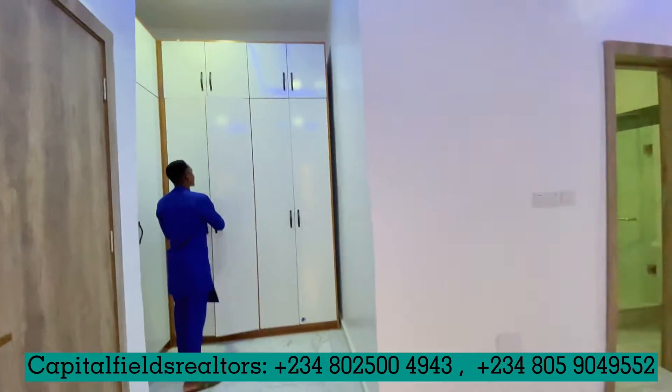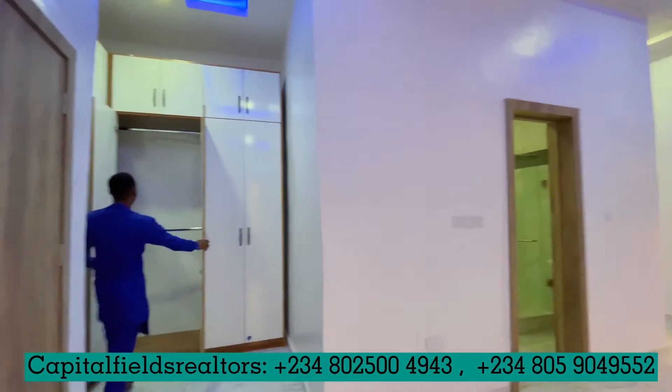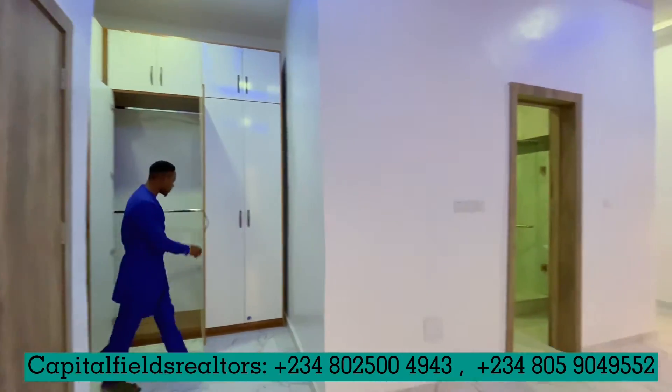This is the storage space — you have all the storage space you need. You can hang clothes up here and down here as well.